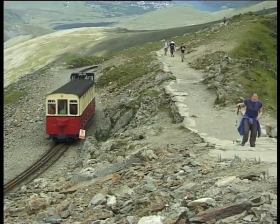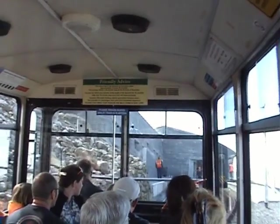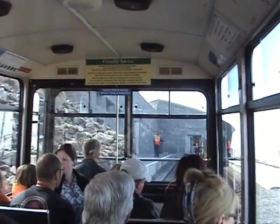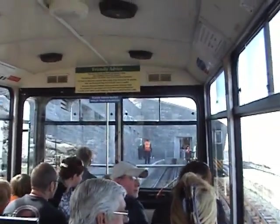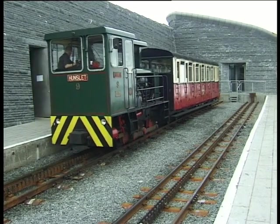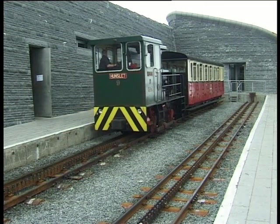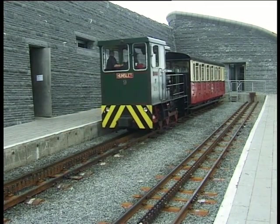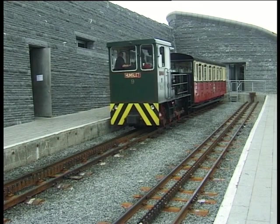As the railway approaches the summit, it meets up with the Llanberis path once more and eventually arrives at the station platform. It is important to remember that visitors with return tickets only have 30 minutes on the summit before their train departs for Llanberis. Passengers staying longer than this are not guaranteed a seat on a later train.